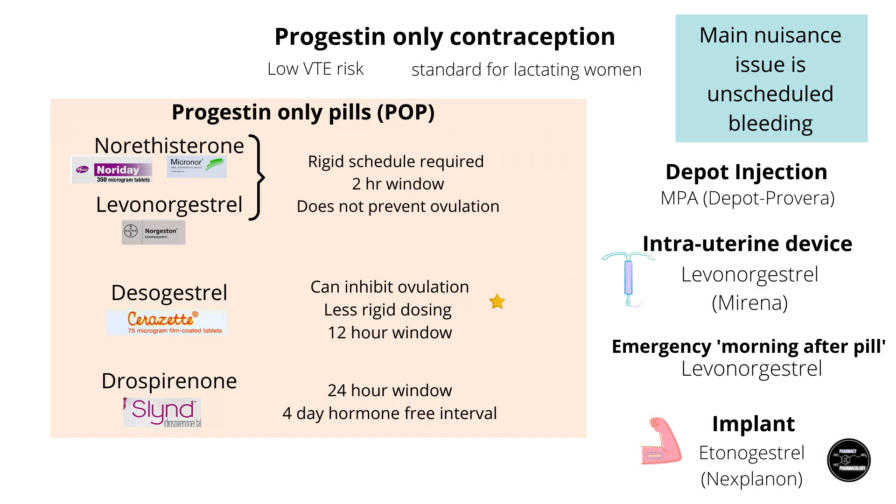The latest POP uses drospirenone, which only came out in 2020. Remarkably, it not only has a 24-hour missed pill window, it also has a hormone-free interval incorporated into its regimen, making it the first POP of its kind and the first POP comparable to a COC but without an estrogen component. POPs are known for unscheduled breakthrough bleeds, so the benefit here is being able to schedule the bleed with a four-day hormone-free interval. However, breakthrough bleeds have still been reported with drospirenone POP, so it remains to be seen how well it's received.